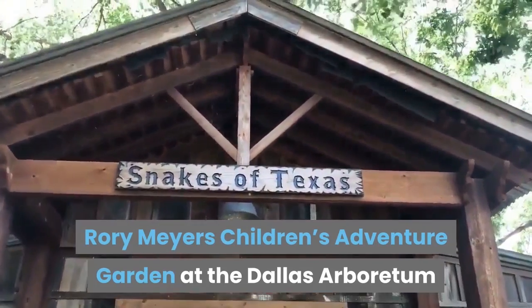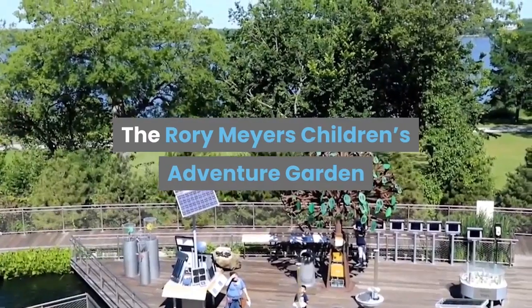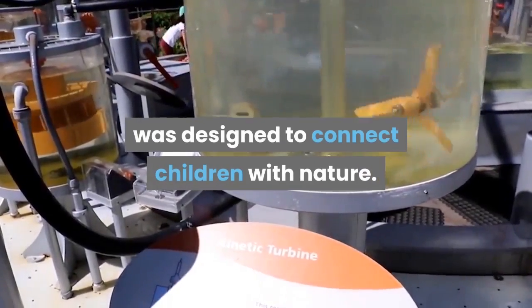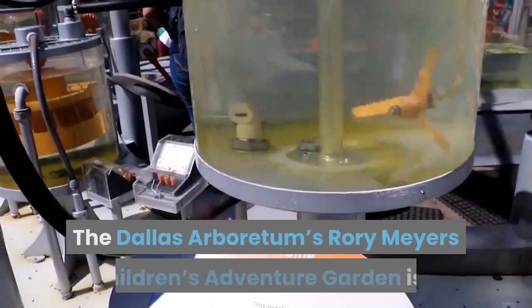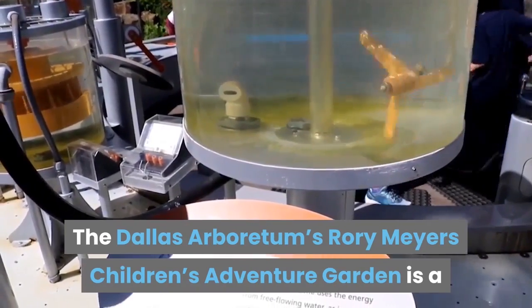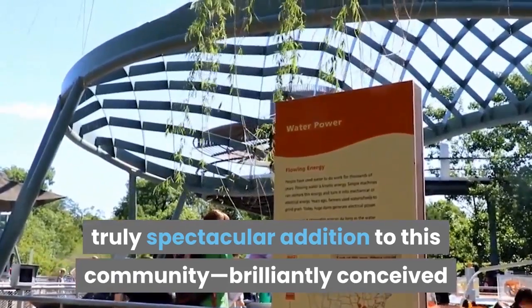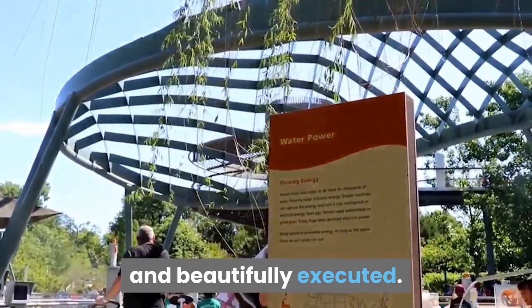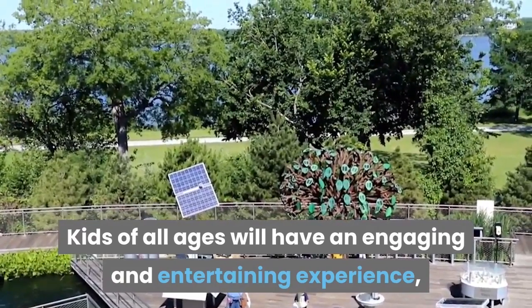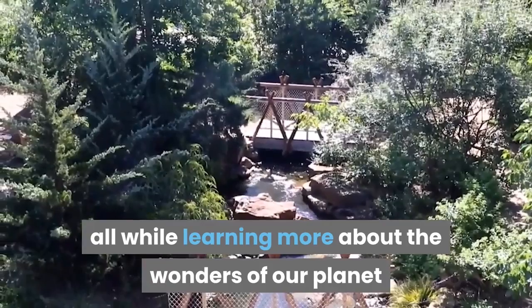Explore the Rory Meyer's Children's Adventure Garden. The Rory Meyer's Children's Adventure Garden was designed to connect children with nature. The Dallas Arboretum's Rory Meyer's Children's Adventure Garden is a truly spectacular addition to this community. Brilliantly conceived and beautifully executed, kids of all ages will have an engaging and entertaining experience, all while learning more about the wonders of our planet.